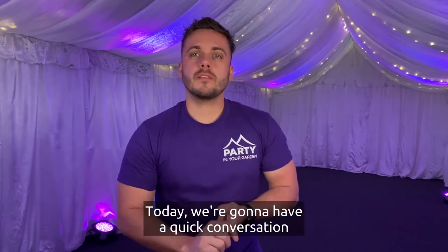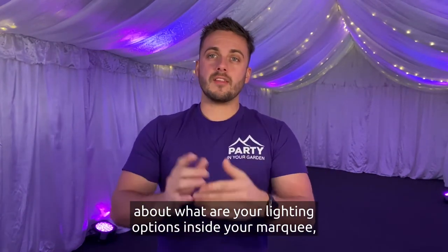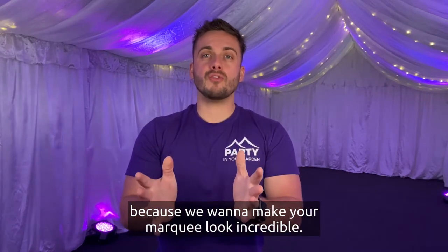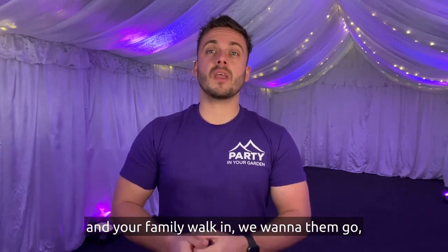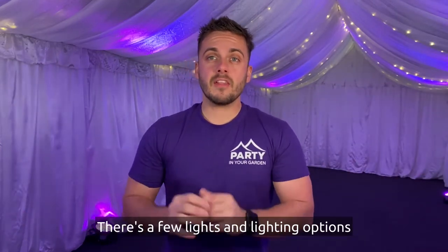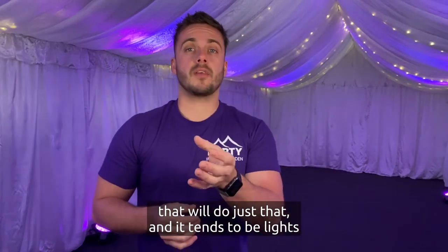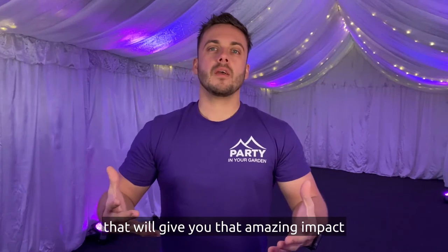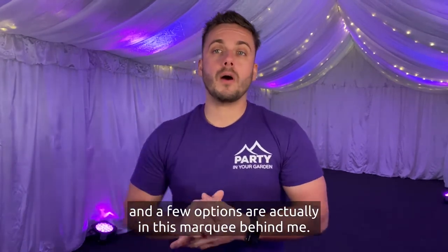Mark here from Party in Your Garden. Today we have a quick conversation about what your lighting options are inside your marquee, because we want to make your marquee look incredible the moment your guests, friends, and family walk in. We want them to go 'wow, this looks amazing.' There are a few lighting options that will do just that, and some of them are actually in this marquee behind me.